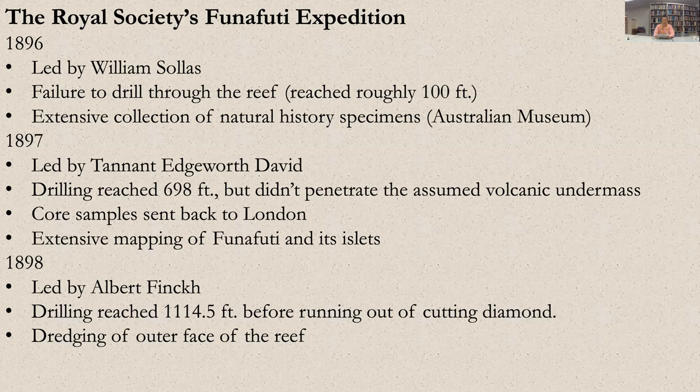That was the first expedition. Not only was the machinery completely inadequate for the task at hand, but the atoll was made up of material which, Sollas writes, 'varied constantly from incoherent to comparatively hard.' Professor Edgeworth David of Sydney led the 1897 expedition. He achieved the original objective set out by the Royal Society by boring to a depth of greater than 600 feet — the number chosen by Darwin as what needed to be reached. Although the bit remained in limestone instead of penetrating the assumed volcanic undermass, the drilling crew reached a depth of 698 feet before activities were abandoned for the year.